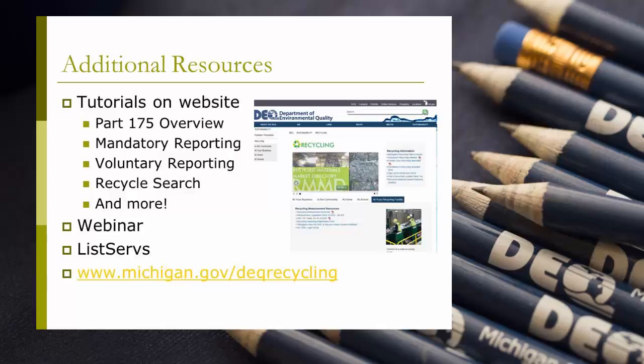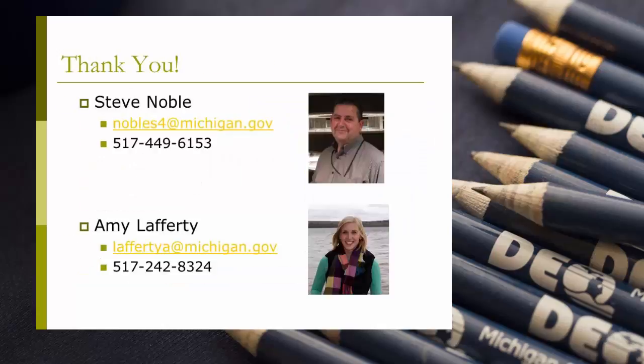For additional resources on RecycleSearch, Part 175 of Recycling Reporting, or Recycling in General, please visit the following resources. You can also contact Steve Noble or me, Amy Lafferty, at the contact information listed on your screen. Thanks for watching.